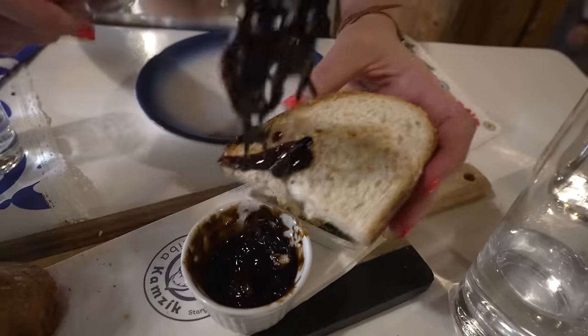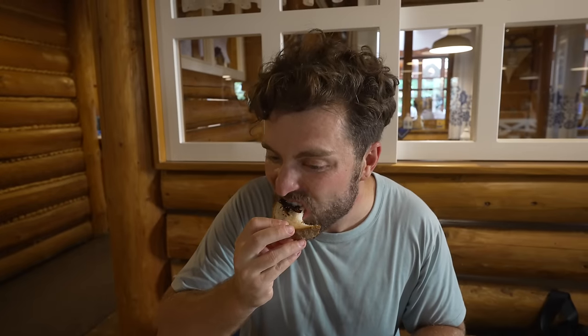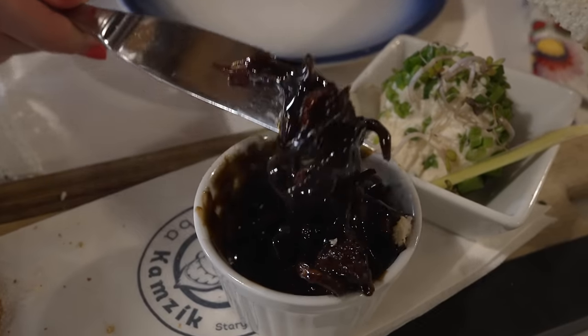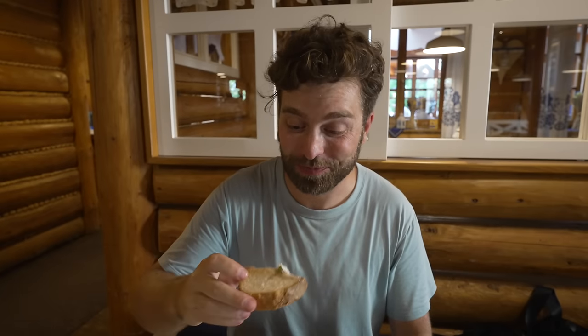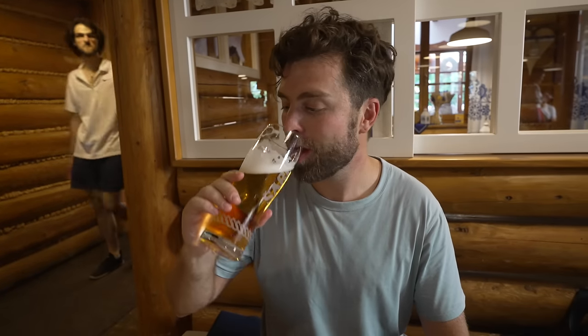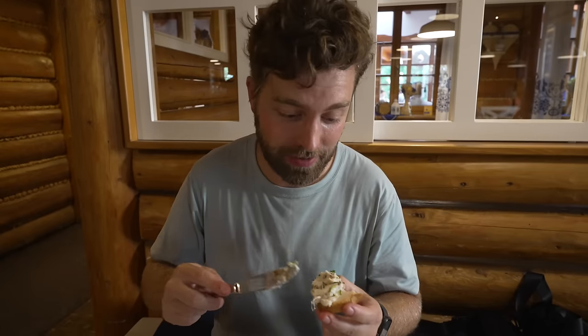They've brought us our first starter — bread and a couple of dips. That is fantastic, it's so hot and warm. I think there's honey and balsamic in there. The second dip looks like a garlic butter with sprouts on top — actually it's a type of cheese, and it's amazing. Cheers — a local Slovakian beer. I've been loving this sheep cheese, I'm just loading up on the bread.